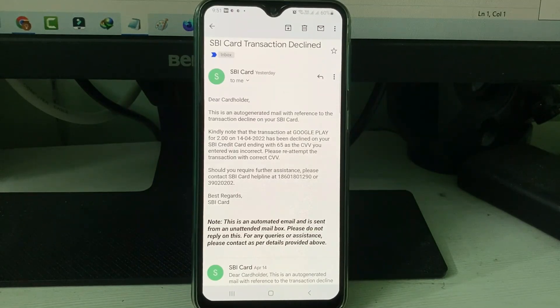I was using my SBI credit card for this transaction, and I also received an email from the SBI team mentioning the transaction was declined due to an incorrect CVV. But I had entered the correct CVV number. This incorrect CVV message is shown because of the new RBI guidelines.